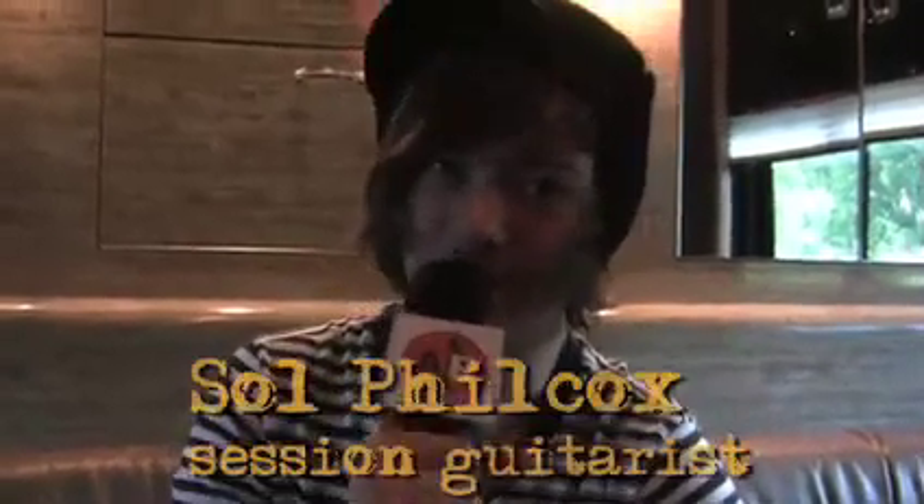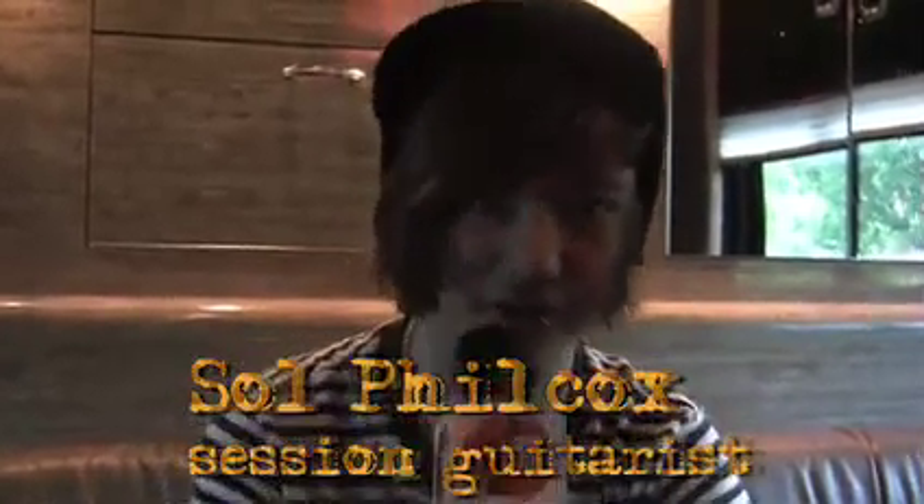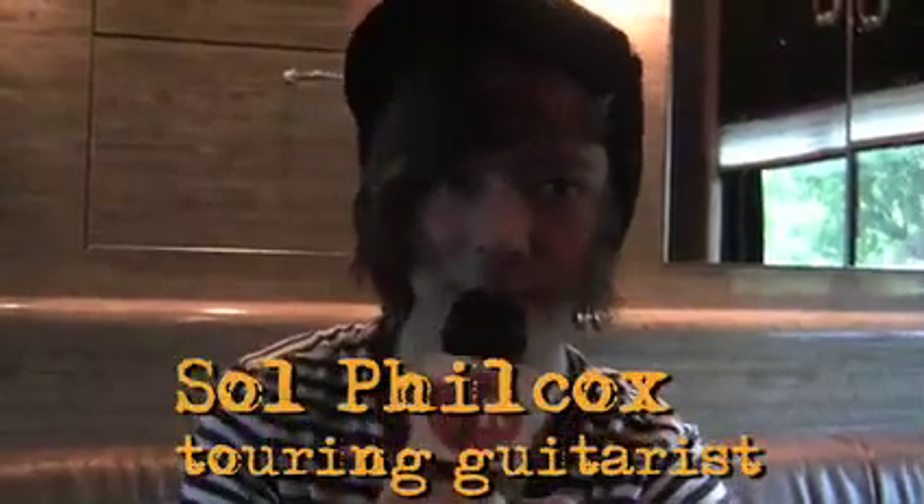My name is Sel Philcox. I'm a studio guitarist in Nashville. I'm currently out on the road with country singer Jayco, playing guitar for his band.